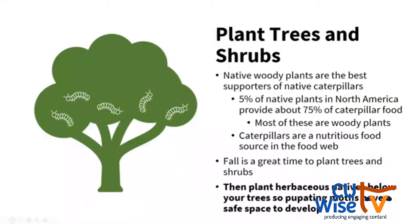The number one thing you can do to help native caterpillars is to plant a tree or a shrub. Native woody plants are the best supporters of caterpillars. About 5% of our native plants provide 75% of caterpillar food, and most of that 5% are woody plants. There are thousands of native plant species we could choose, but if we want the biggest bang for our buck, we should plant a woody tree species.